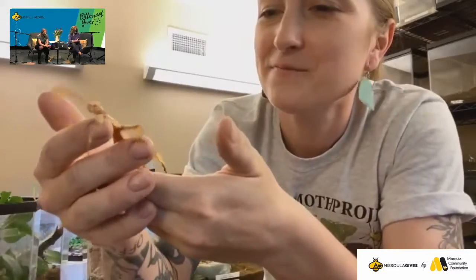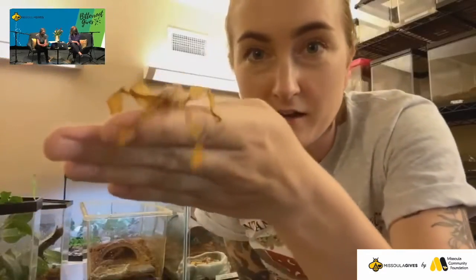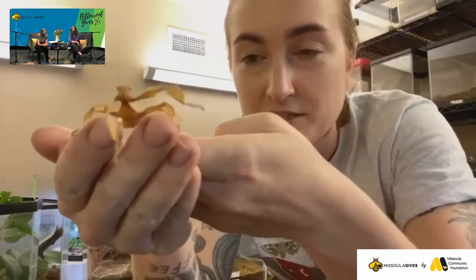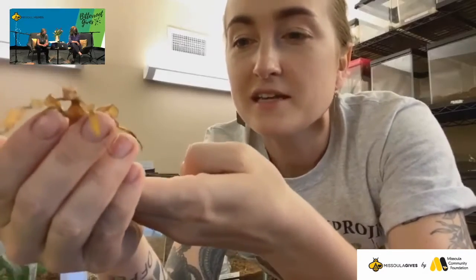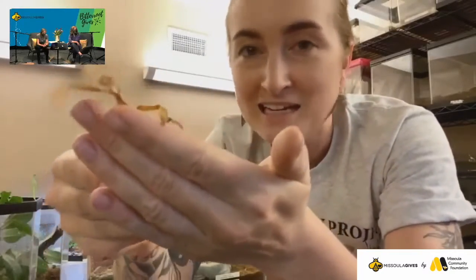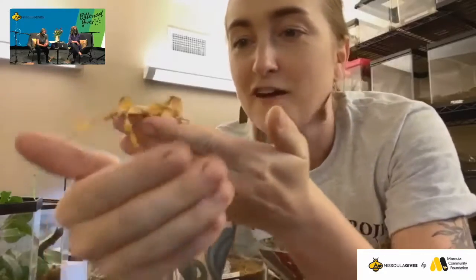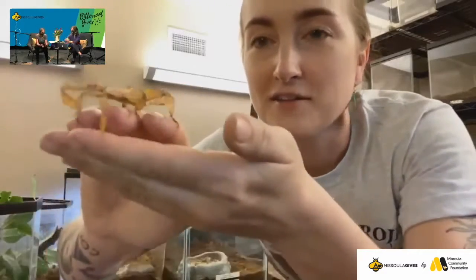So what do these guys eat? Most of our phasmids — some of them are extremely picky. Some will eat just romaine lettuce. This particular species in my hand right now is an Australian walking stick and she's still a juvenile, so she'll get a lot bigger. These guys eat almost exclusively ficus leaves, which they're eating right now, and raspberry leaves. We haven't found anything else that these guys like to eat. Finding food in the winter can be a little tricky, but we managed.